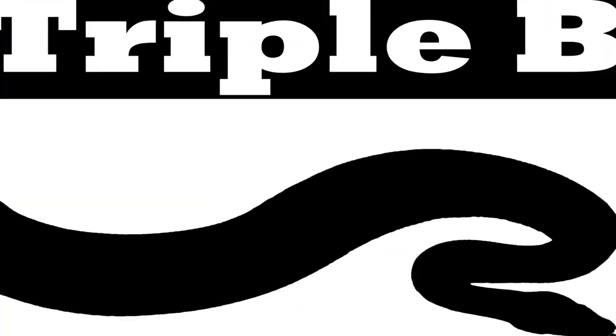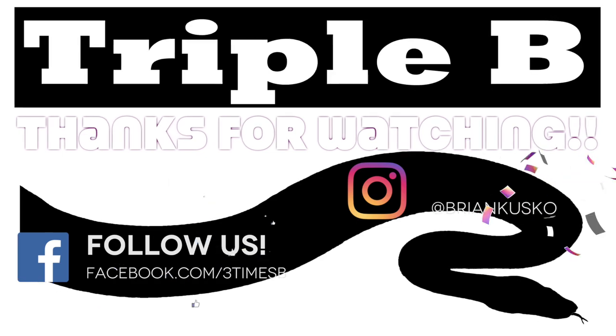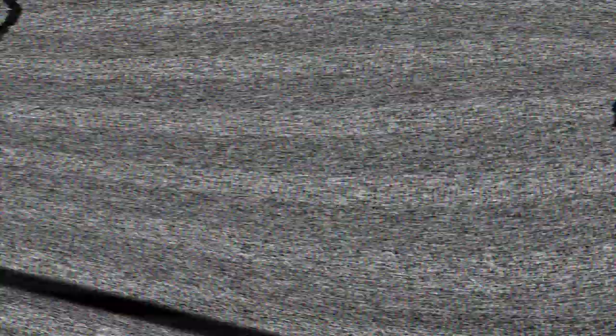And until then, you've been watching Triple B TV. If you'd like to have your questions answered by Jim or anybody else at the Herpeton thing, you should show up next year because it's already scheduled. There will be a link in the description where you can find that. See you later, bye!